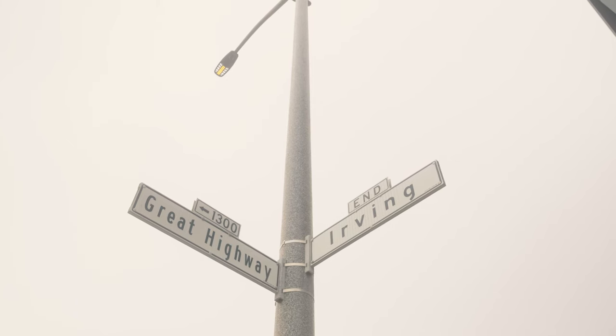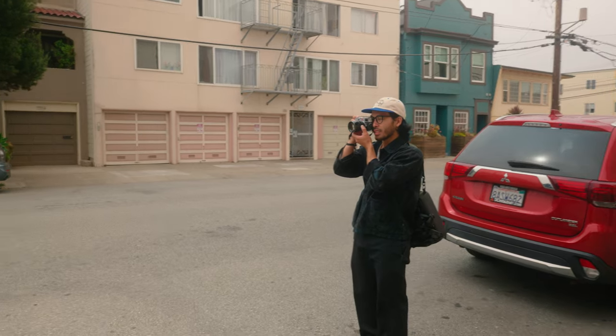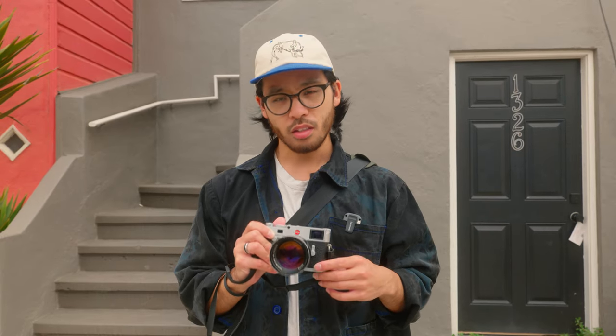Since we just did a video on the 50mm f1 Noctilux, also designed by Dr. Mandler, I wanted to see what this lens was all about, so I took it out to the sunset and made some photos. We're out here at sunset and I have my good friend Jerry helping me film. Today we're going to take out the 75 Sumilux and use it at maximum aperture for most of it, just to show you the signature of this lens. It's very comparable to the f1 Noctilux that we did previously — you can see that video right up here — and it should be fun.